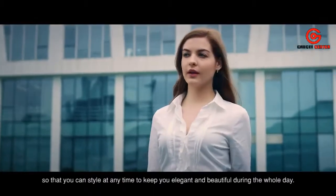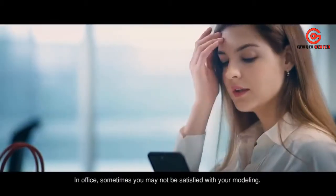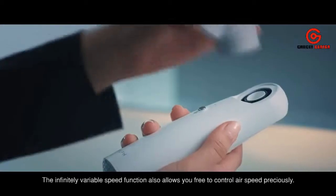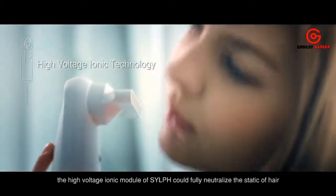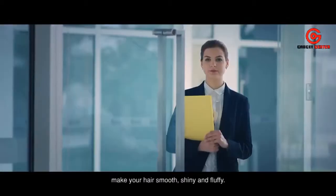Keep yourself elegant and beautiful throughout the day. In the office, the magnetic nozzle design makes styling much easier. The infinitely variable speed function allows you to control airspeed precisely. If your hair becomes messy, the high-voltage ionic module of Sylph can fully neutralize static, making your hair smooth, shiny, and fluffy.